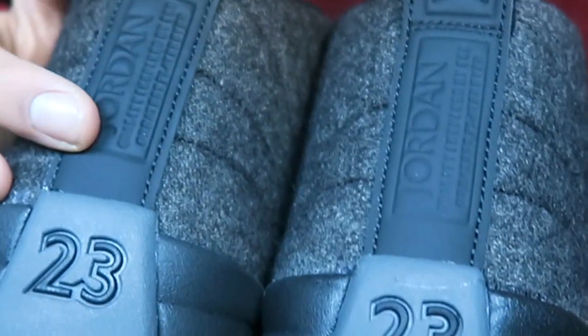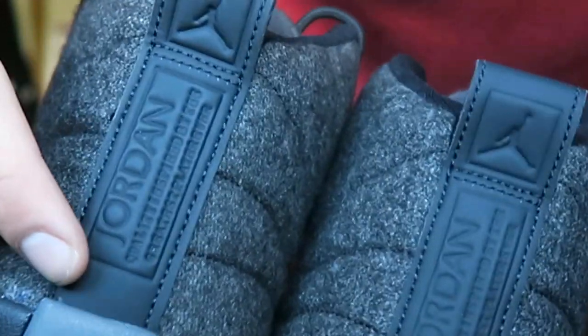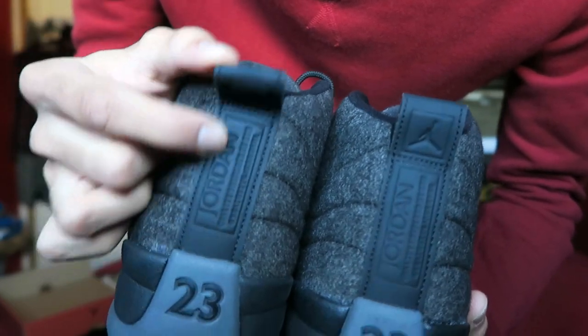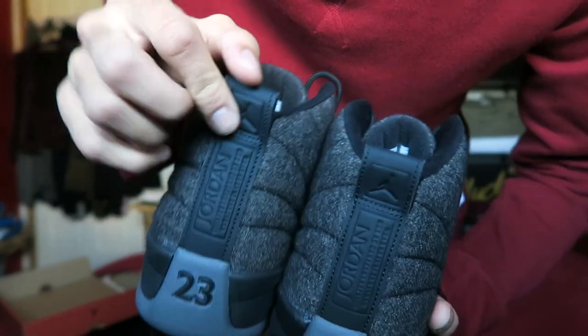The very back of the sneaker features the '23' — Jordan's famous number — on the back. It also says 'Jordan — quality inspired by the greatest basketball player' in a very tiny embossed font in this leather pull tab here, and you have a black leather pull tab.